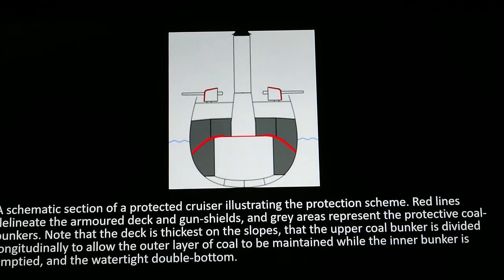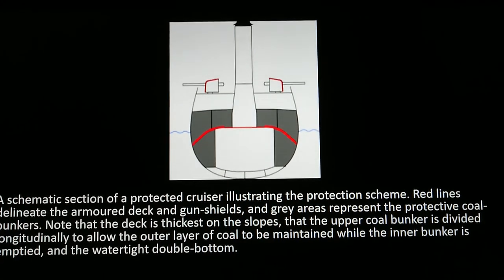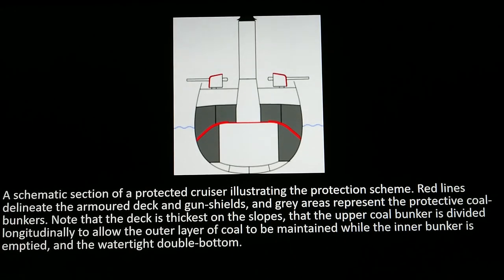A protected cruiser was similar, but had armor to protect it from above, from exploding shellfire. Here are a few examples.